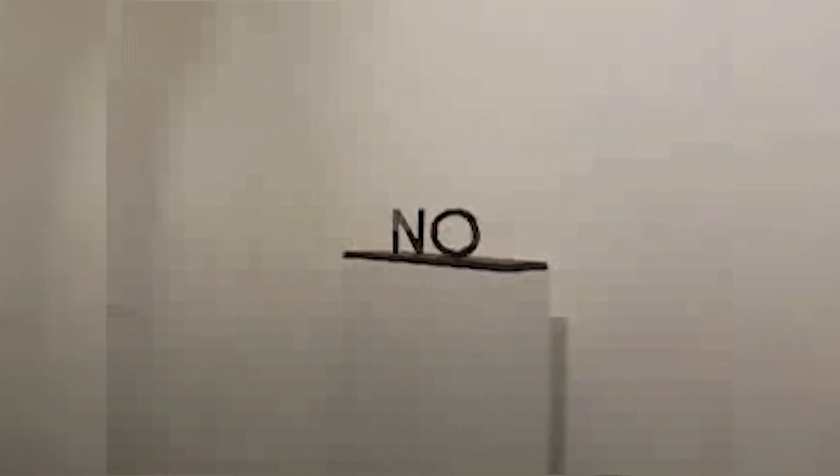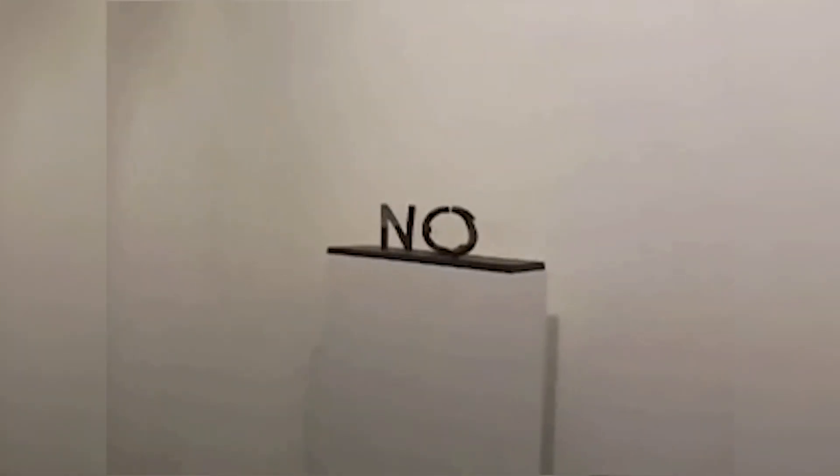Right now you can see the word 'no' on your screen, right? Well what if I told you it actually says 'yes' — take a look at this!